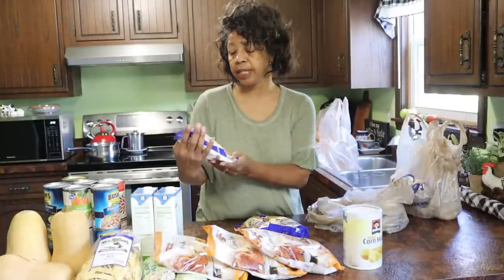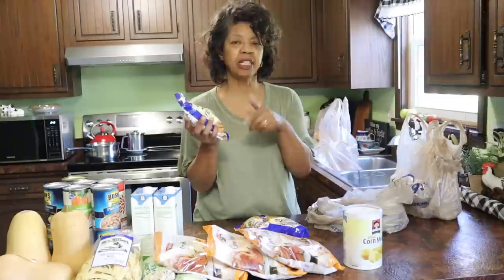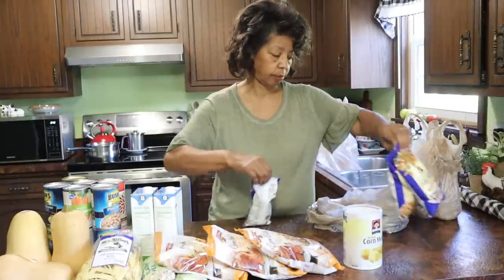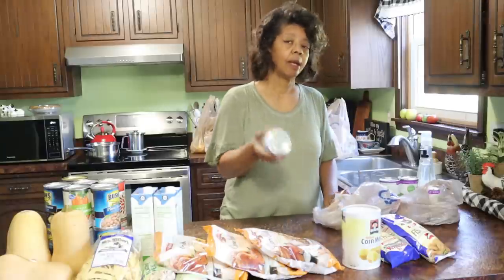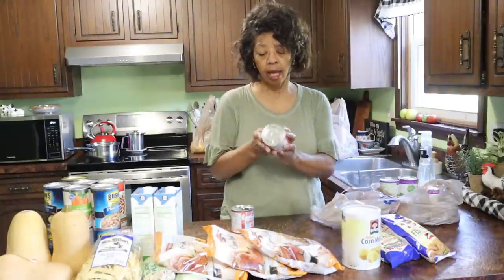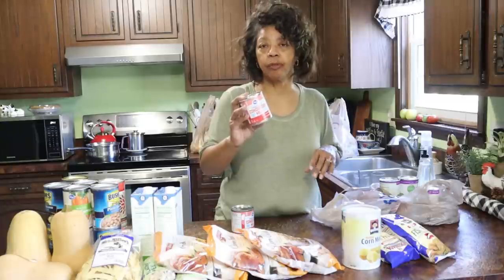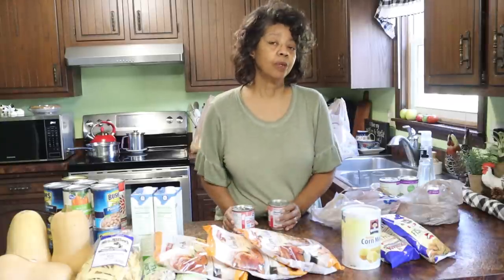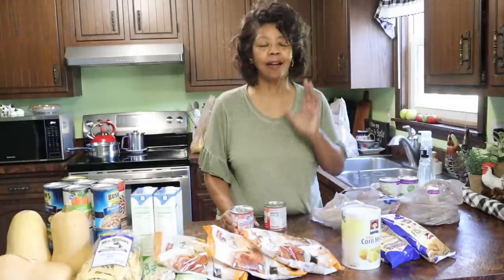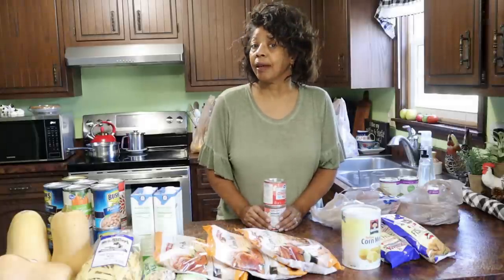My husband likes this Louisiana seasoned crispy fish fry as a base — he mixes a couple of other things with it — so I picked up three packages for him. I also picked up several cans of sweetened condensed milk; I use it for making candies, pies, and holiday recipes, and if I don't have cream for my coffee I'll use it for that too. And I just realized I forgot to get my coffee creamer — I guess I'll have to make another run.